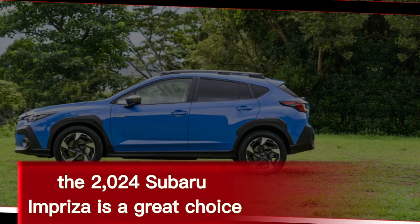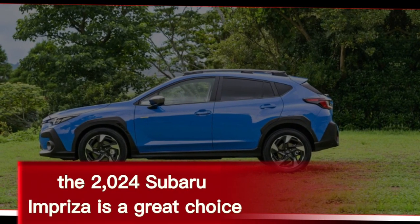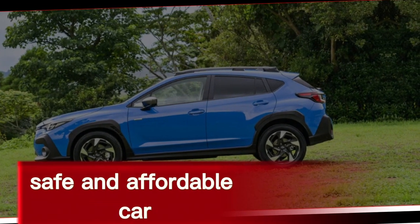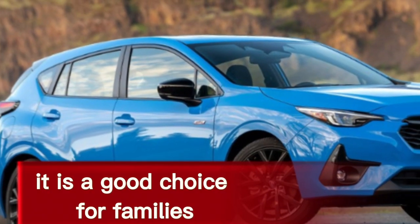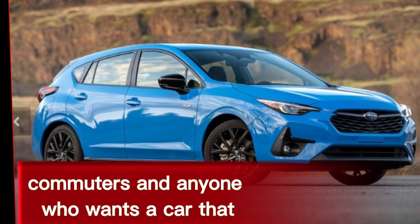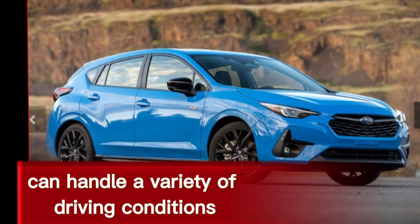Overall, the 2024 Subaru Impreza is a great choice for drivers who are looking for a reliable, safe, and affordable car. It is a good choice for families, commuters, and anyone who wants a car that can handle a variety of driving conditions.